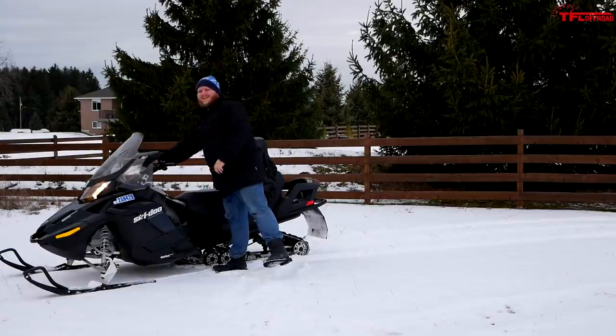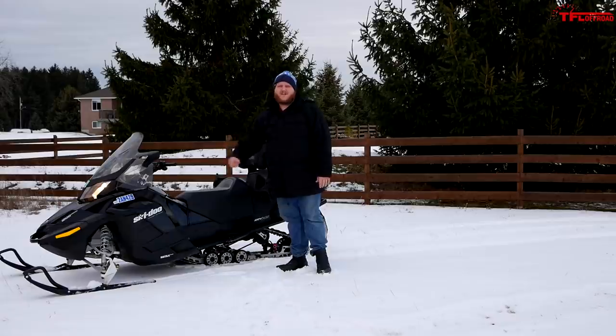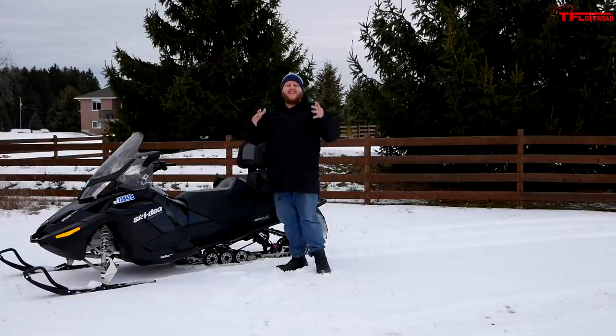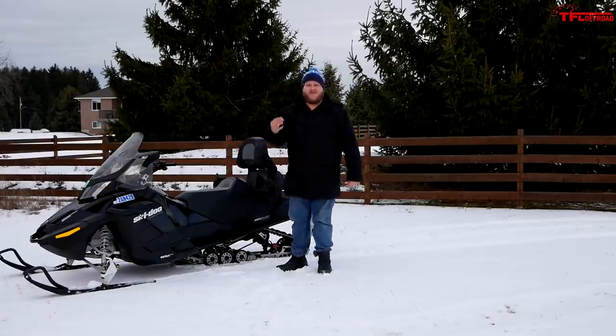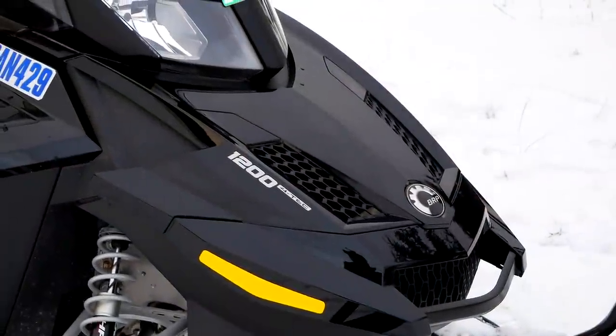Here she is - this is my new-to-me 2015 Skidoo Grand Touring LE with the 1200 four-stroke engine. I want to tell you guys all about it, so let me grab the camera and let's take a walk around.